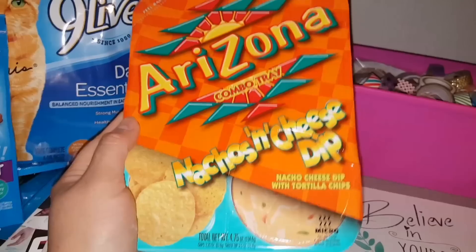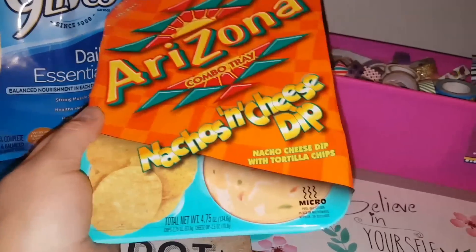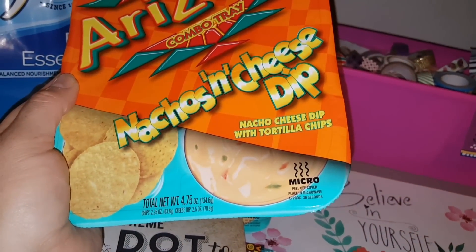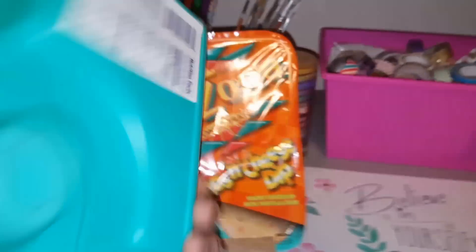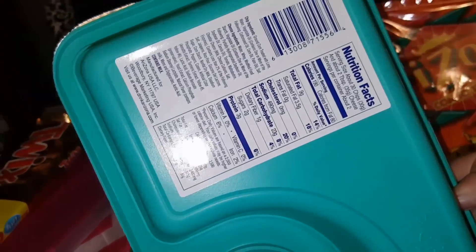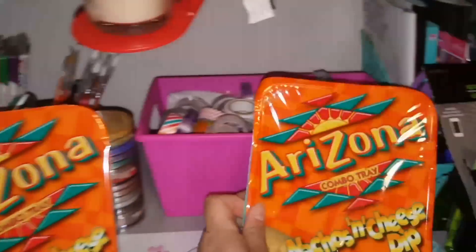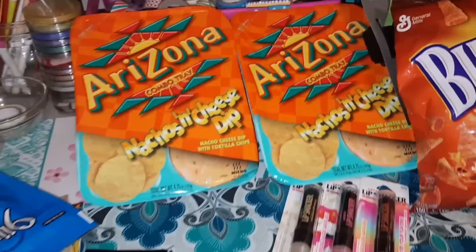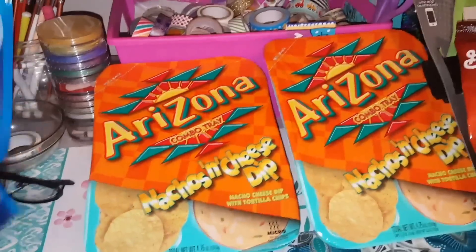At my Dollar Tree this is by Arizona — the combo tray, and it's nachos and cheese dip. It says you can peel off the cover, place in the microwave for approximately 30 seconds. It looked kind of intriguing, and my kids love nachos, so I did pick up two of these. I thought how handy is that — it comes in its own little tray, you warm it up and you're done.